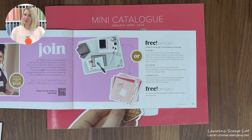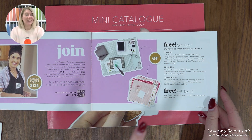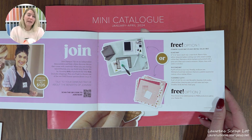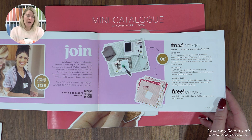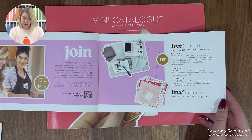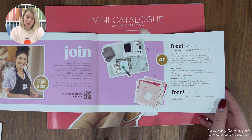I would love to have you — this is the time of year people often join because you get those freebies and you might as well take them. Just note that you don't get Celebration items with the starter kit, since you're already getting other free product — it's kind of an either/or. But if you order after you've signed up, log in, make an account, and place an order, you get 20% off that order plus Celebration items on top of that.